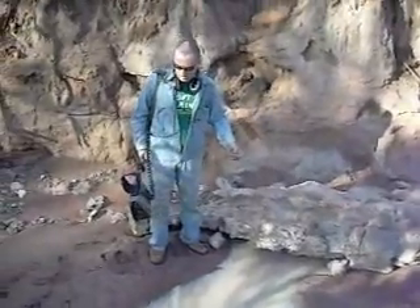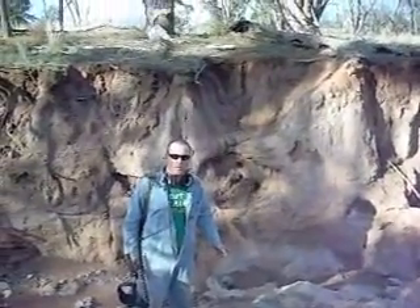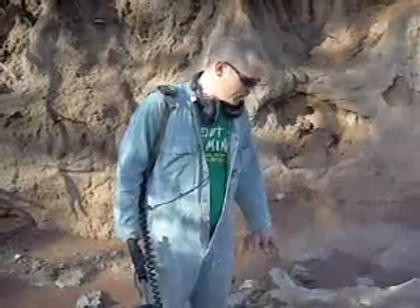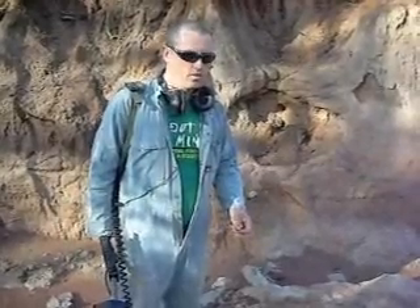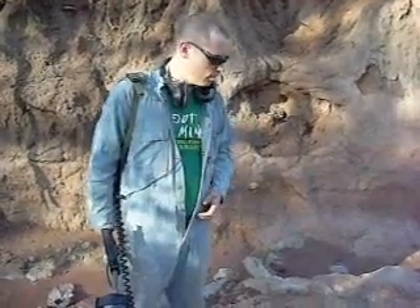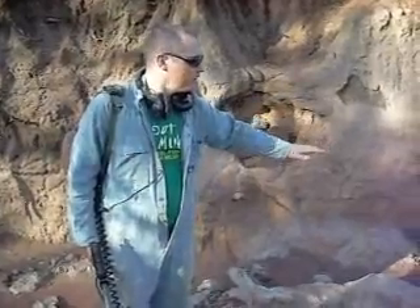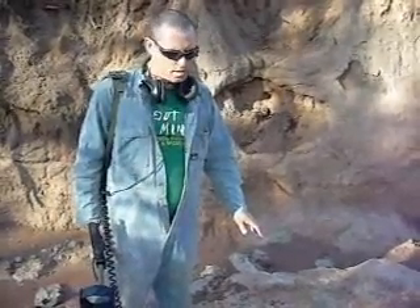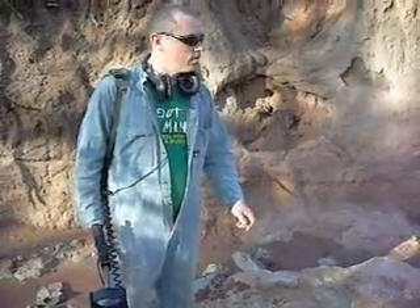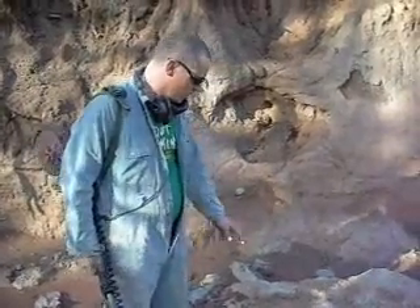Where that comes from is from right up in the top of the hills. The silicates up in the mountains get washed out by the lichens and the mosses using acid to leach out their food. And it releases silicates that find their way down into the bottom. And when they combine with caustic products, such as would come out of a fire, you get a geopolymer reaction which turns this stuff into concrete.